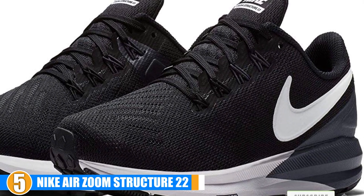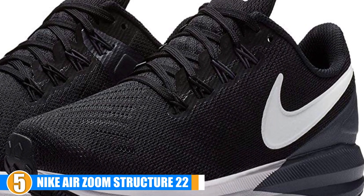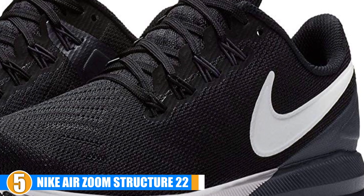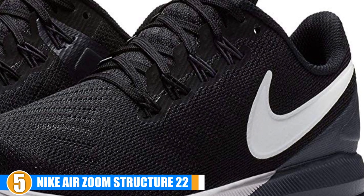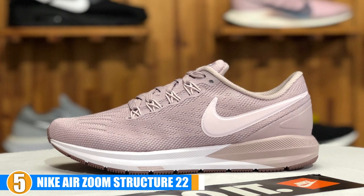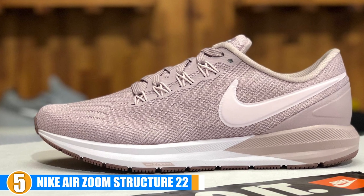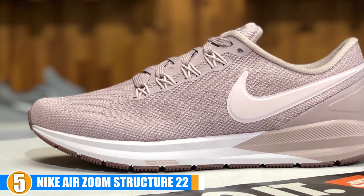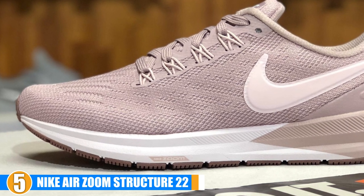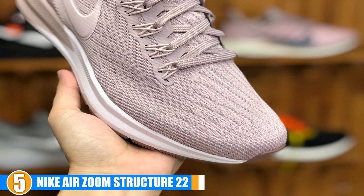Breathability: You won't have to worry about your feet getting sweaty and stinky with these, thanks to specially engineered mesh which provides ventilation targeted where you need it most. Flexibility: These feature Nike's patented Zoom Air unit which is not only responsive but also provides low-profile cushioning. Durability: Nike is considered one of the best athletic shoe companies in the world, and you can always count on high quality products that perform and last.